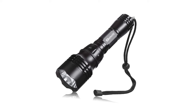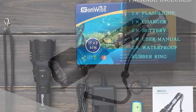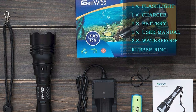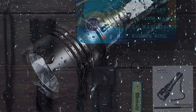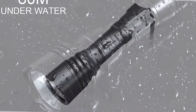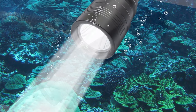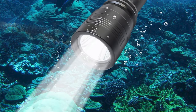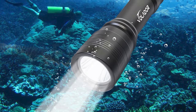Dive lights are essential tools used by divers on night dives, cave dives, and wreck dives. They are also very handy when exploring crevices and swim-throughs on reefs and dive sites. Whether you're an experienced diver or just starting out, a good dive torch is an important safety device in any diver's arsenal. Check out our guide video on the 10 best dive lights available right now.